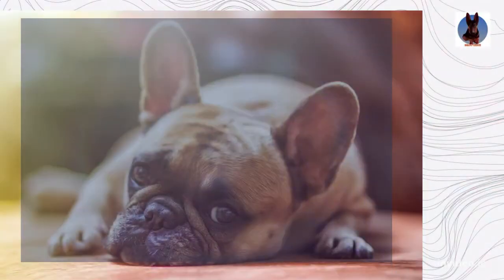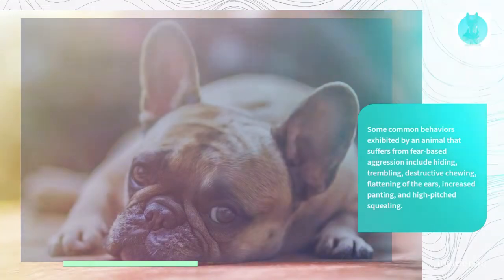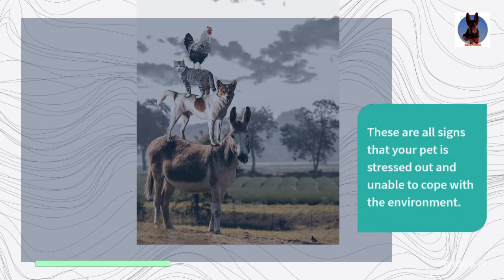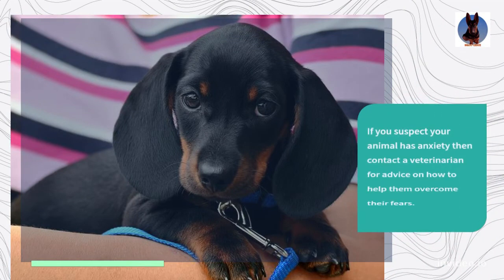Some common behaviors exhibited by an animal that suffers from fear-based aggression include hiding, trembling, destructive chewing, flattening of the ears, increased panting, and high-pitched squealing. These are all signs that your pet is stressed out and unable to cope with the environment. If you suspect your animal has anxiety, contact a veterinarian for advice on how to help them overcome their fears.